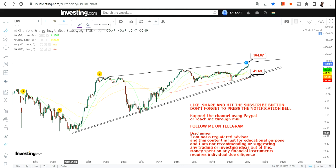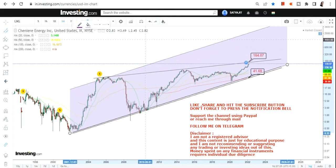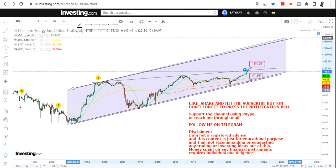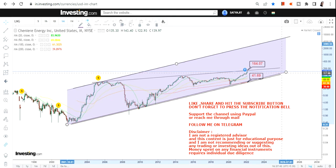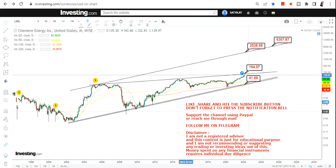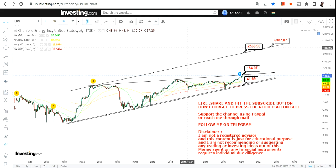Beyond $165, the levels and the trend we are going to look at are going to be significantly higher. Here is the big trend — once a breakout happens beyond $165 and if it sustains above $165, the upcoming targets are way higher than one can think. The big target we are looking at is somewhere between $2,500 and $5,000 in the upcoming months and years.